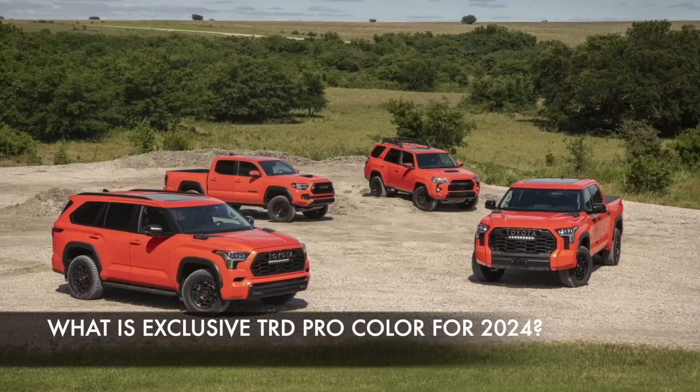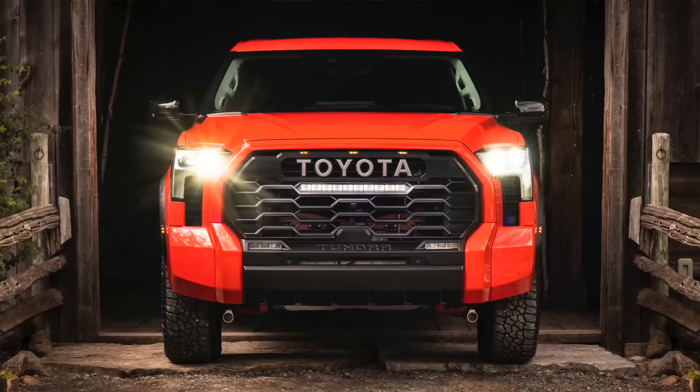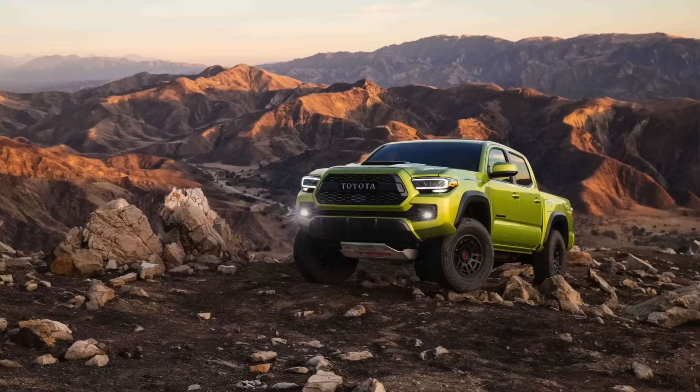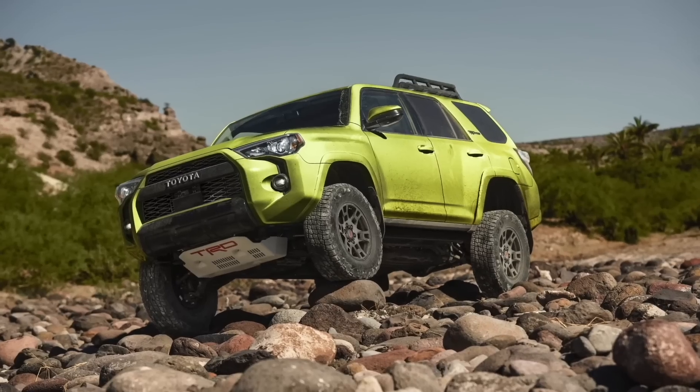As most of you know, Toyota always had one exclusive color in the TRD Pro lineup. Normally Toyota has the exact same exclusive color for all the TRD Pros — that includes the Tundra TRD Pro, the Tacoma TRD Pro, the Sequoia TRD Pro, and of course the 4Runner TRD Pro.